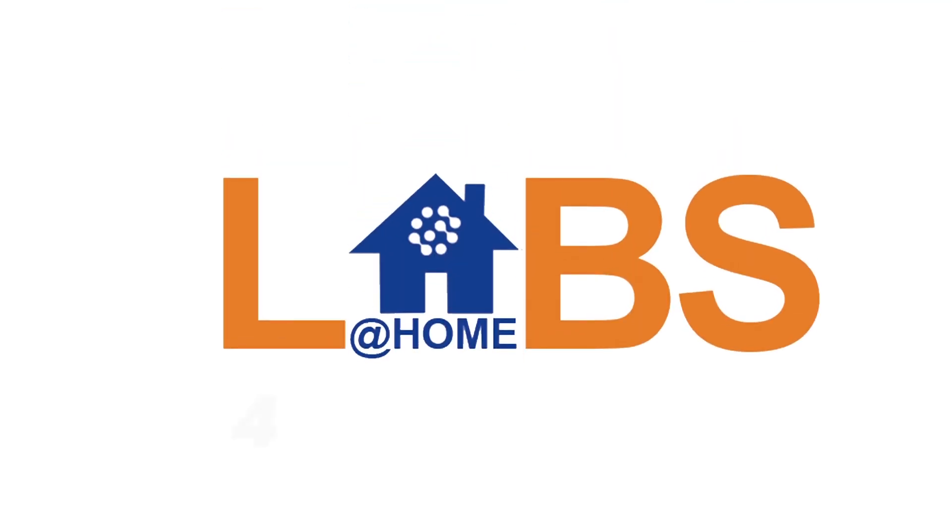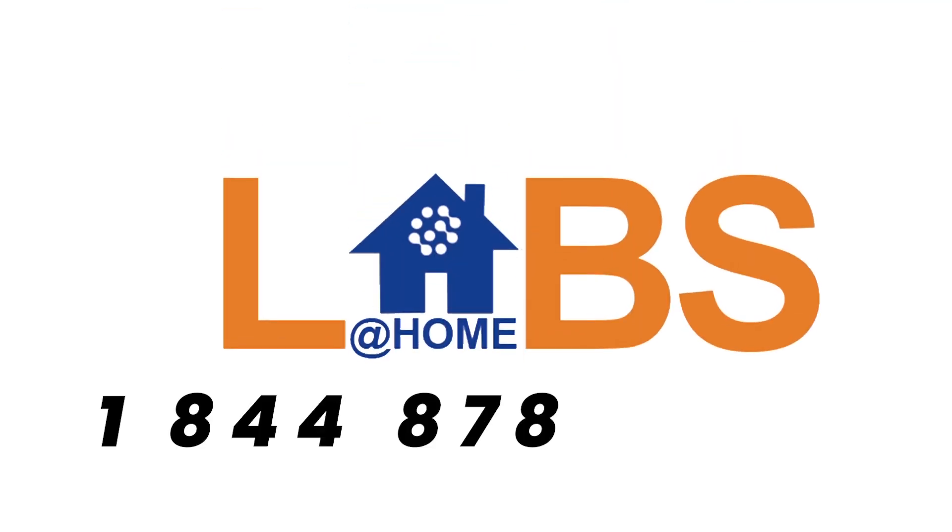To order Labs at Home, just call 1-844-878-4723.